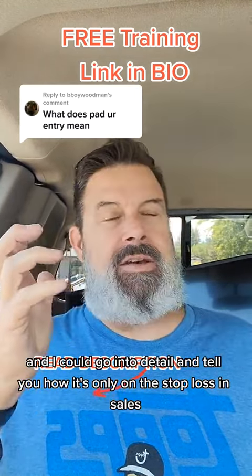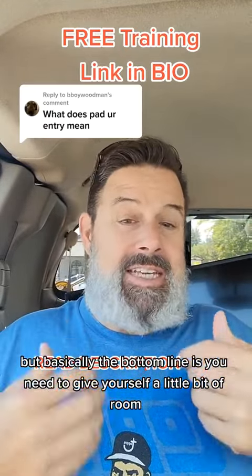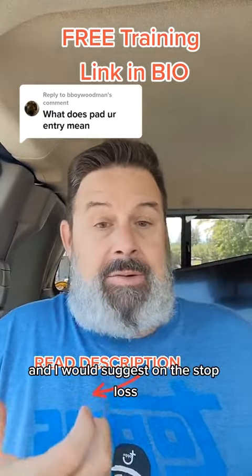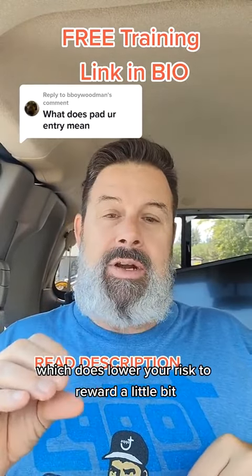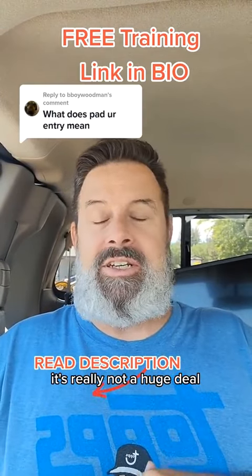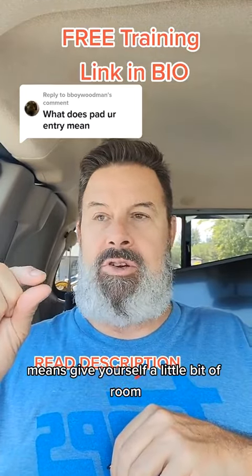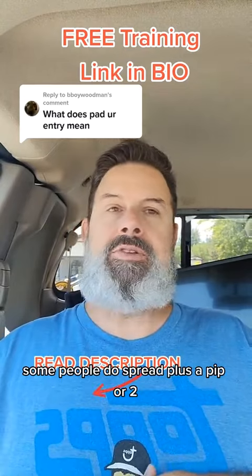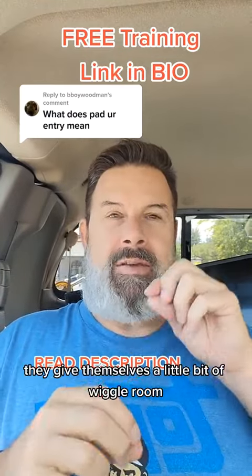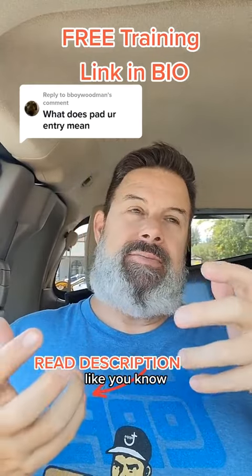I could go into detail about how it's only on the stop-loss and sells and the entry on the buys, but basically the bottom line is you need to give yourself a little bit of room on the entries. I would suggest on the stop-loss as well, which does lower your risk to reward a little bit, but because entries are so accurate it's really not a huge deal. So padding your entry means to give yourself a little bit of room — some people do spread plus a pip or two, or they just do three pips on everything.